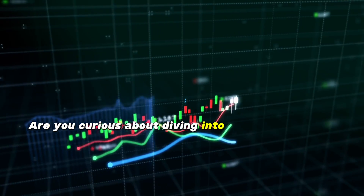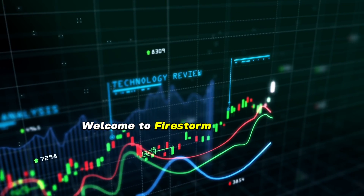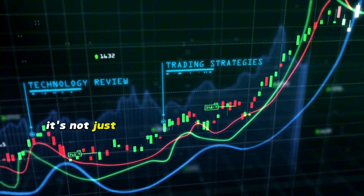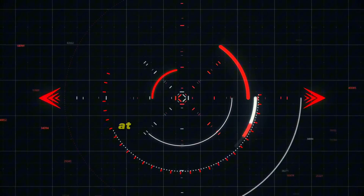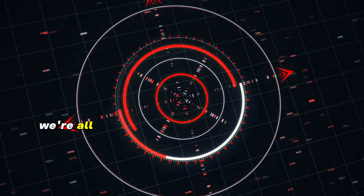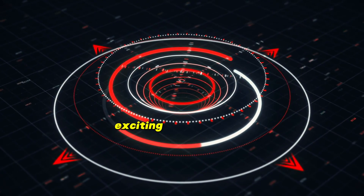Are you curious about diving into the world of Forex trading without feeling overwhelmed? Welcome to Firestorm Academy — it's not just another Forex education platform, it's a game changer. At Firestorm Academy, we're all about empowering you with knowledge, making it easy to understand, exciting, and accessible.